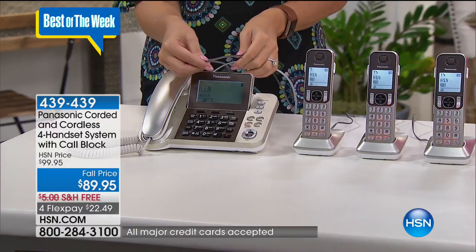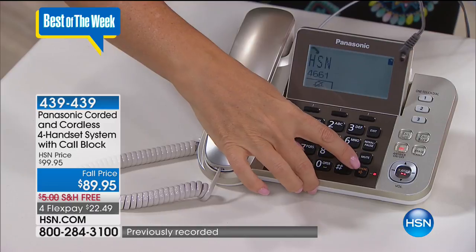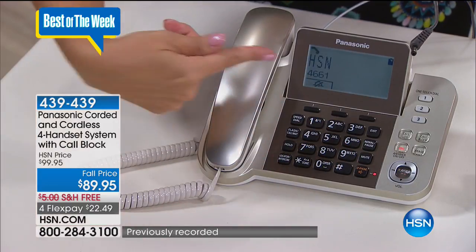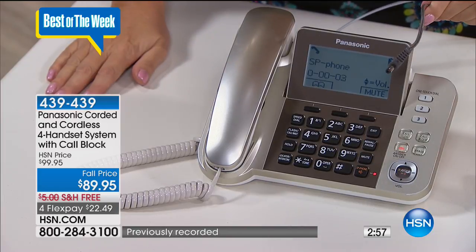This system is loaded to the gills with all of the latest features. This shouldn't be happening right now because it is unplugged — but check it out. I'm going to touch the speakerphone. 'Call from HSN.' See, talking caller ID is still working even though it is unplugged. That's the battery backup in action.